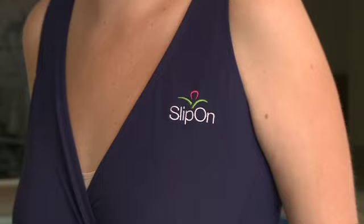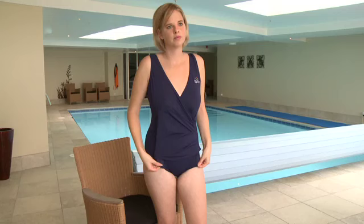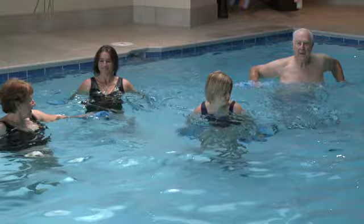That irony is not lost on Diane Rothhammer, and she set about creating a solution. The result is the Slip on Swimsuit — the patented design, revolutionary new swimsuit that is easy to put on and even easier to take off. Finally, there is a solution which enables people with upper extremity mobility limitation to reap the full benefits of water-based exercise.